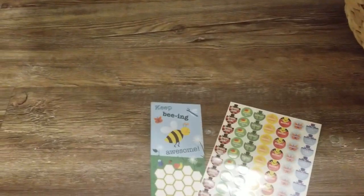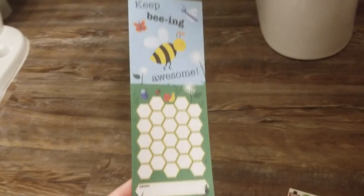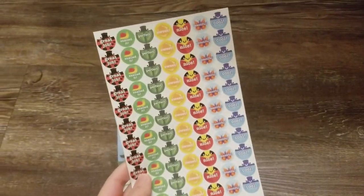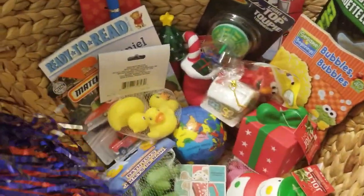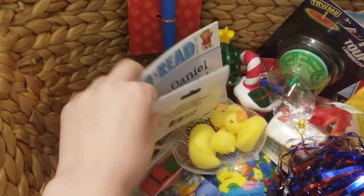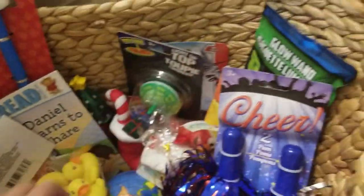I'm ready for potty training next week. I have his reward sticker chart — it's stickers that he can put on there for himself. He has gummies he can have whenever he goes potty. And then he's got his reward basket full of all sorts of neat little doodahs and treats and all sorts of things in there.